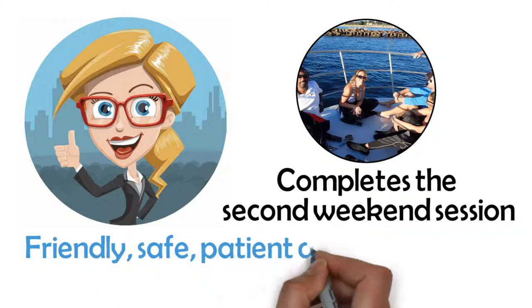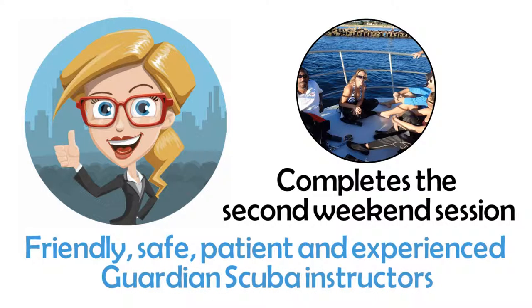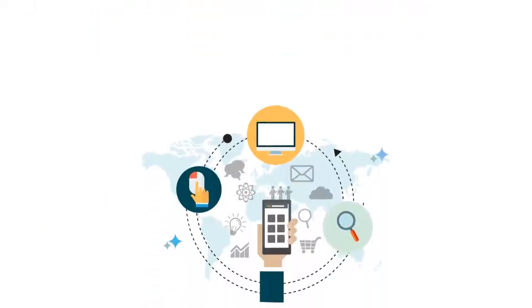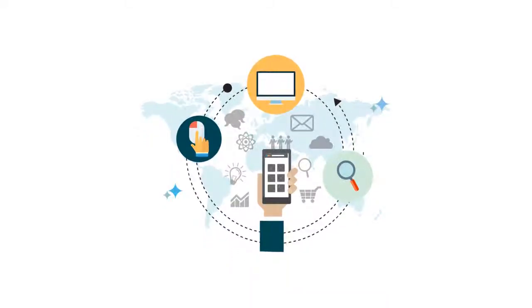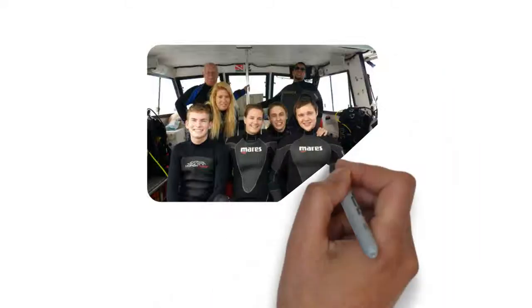Then, when their schedule or budget allows, the student signs up and completes the second weekend session. This session includes boat fees and the open water instruction by those friendly, safe, patient, and experienced Guardian Scuba instructors.